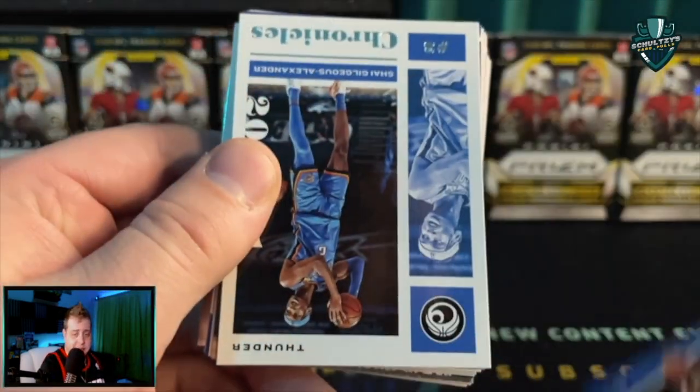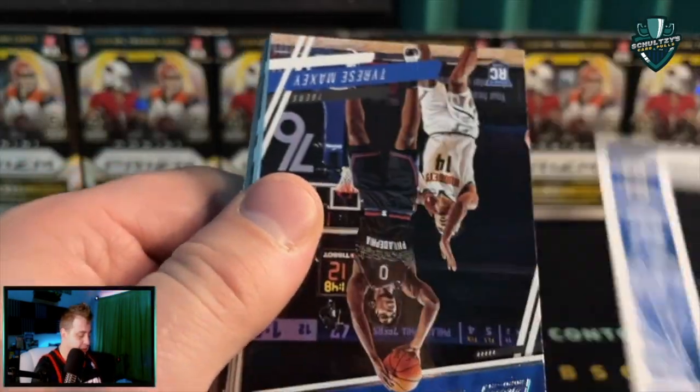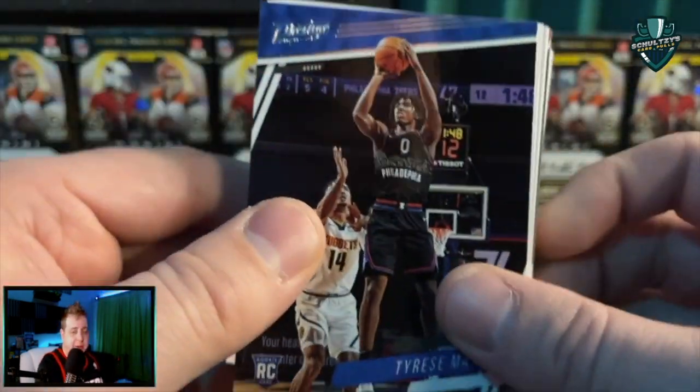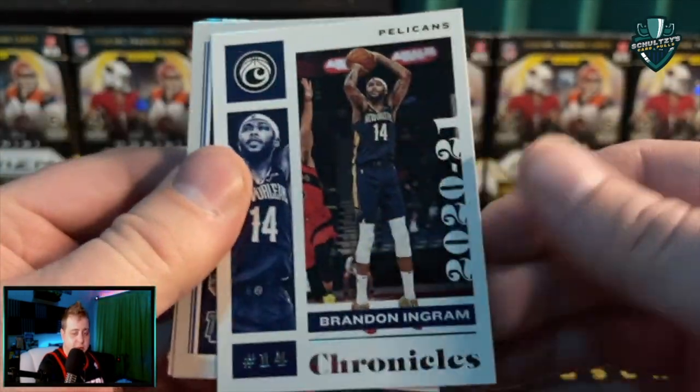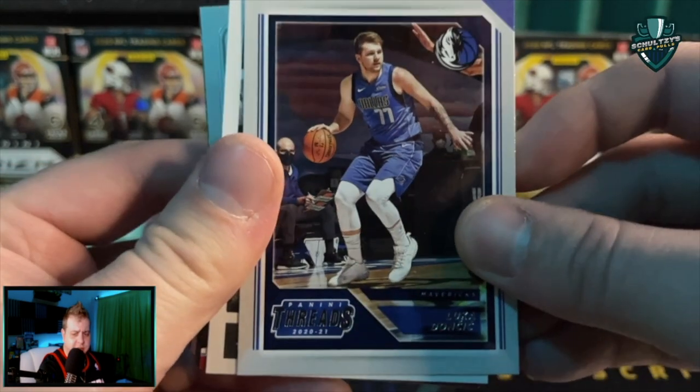Jimmy Butler. Not just at Walmart or Meijer. Sadiq Bey Prestige rookie card. Gilgeous-Alexander. Then we get a nice Tyrese Maxey Prestige. Brandon Ingram Chronicles — I looked like it was Bogdanovic for a second, sorry about that.